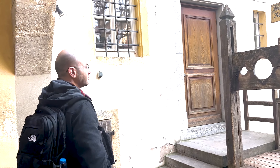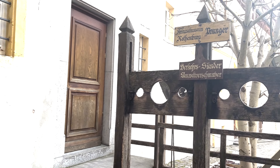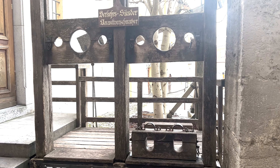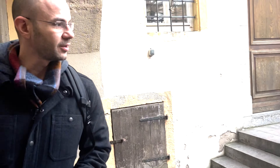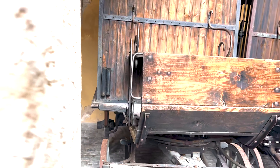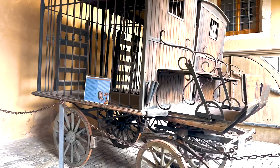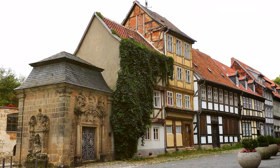So hold on tight as we take you on an exciting journey through this magical place, exploring its rich history and stunning landmarks. Established in 1070, this unspoiled treasure has remarkably preserved most of its medieval architecture, ranking it among the best preserved medieval towns in Europe.